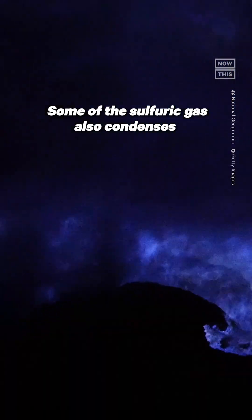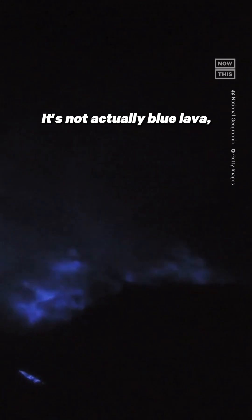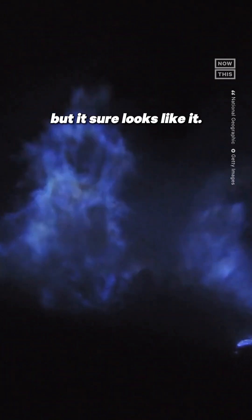Some of the sulfuric gas also condenses at the surface to become liquid sulfur, and that's where you get this fiery river effect. It's not actually blue lava, but it sure looks like it.